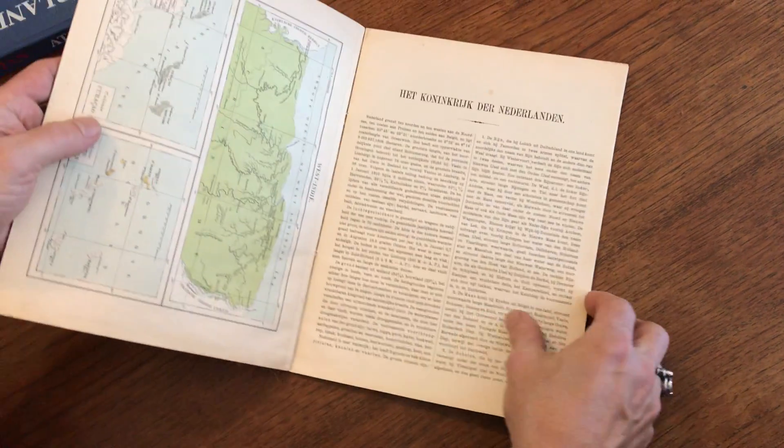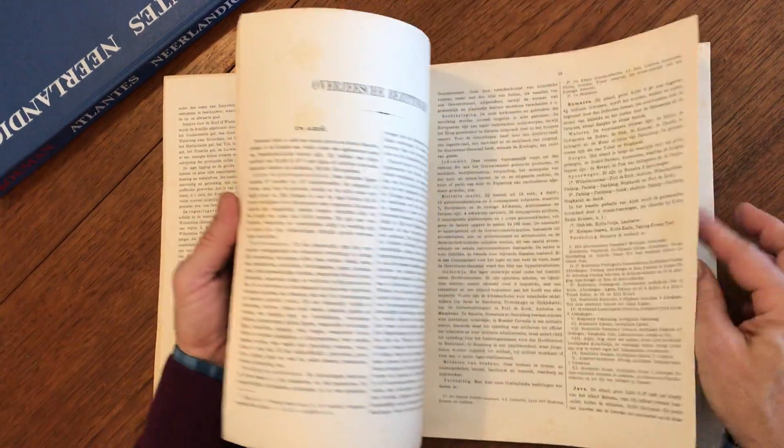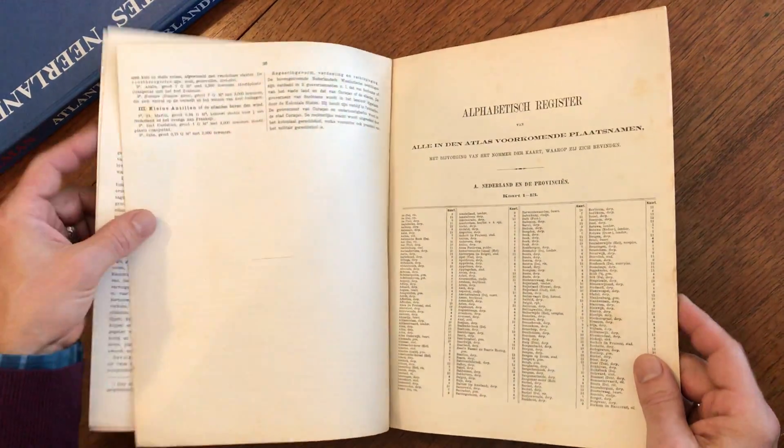There's also some descriptive text, naturally in Dutch, but that's fine — that's how it's issued. It's a Dutch publication. And there is also an alphabetical index at the rear.